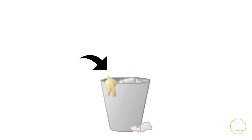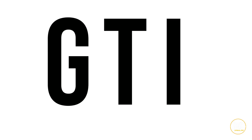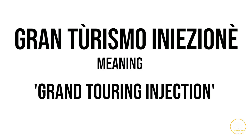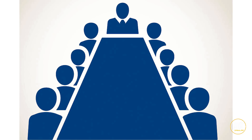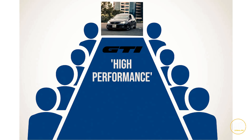The automotive world tends to throw out acronyms left, right and center, leaving those who purchase the cars rather than the engineers a little confused. You may be wondering — what does GTI stand for in Volkswagen Golf GTI? It originates from the Italian Gran Turismo Iniezione, meaning Grand Touring Injection. Across the board, GTI means high performance, and the Mk5 GTI is no exception.